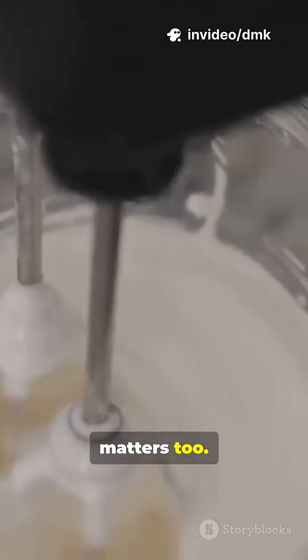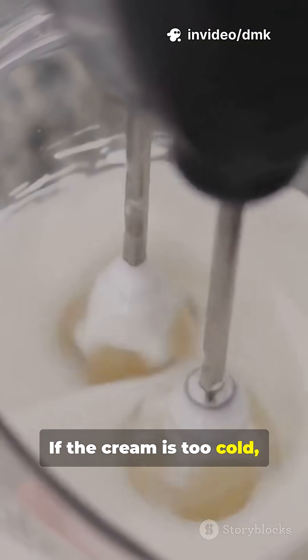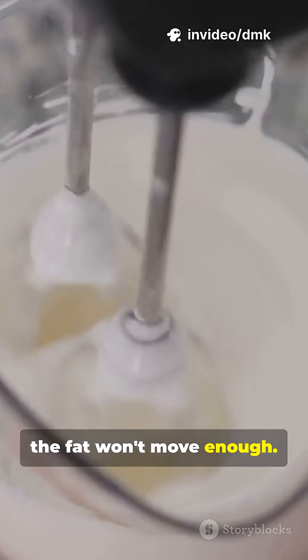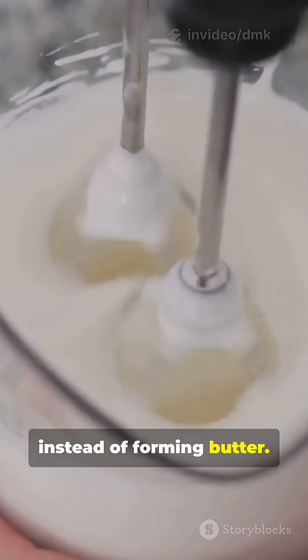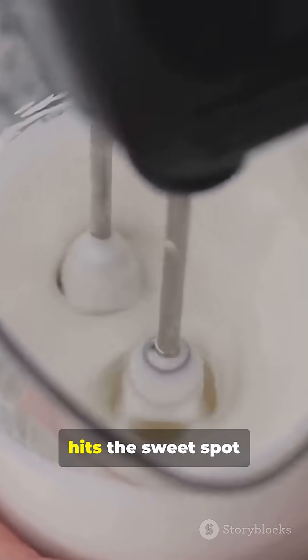The temperature matters too. If the cream is too cold, the fat won't move enough. Too warm, and it melts instead of forming butter. Room temperature hits the sweet spot for perfect butter.